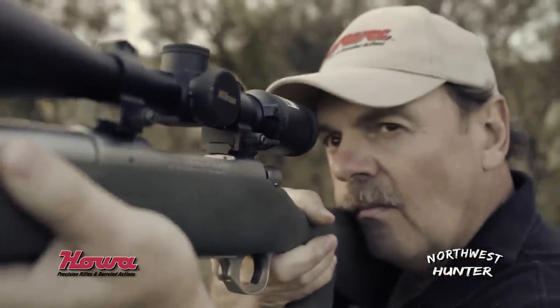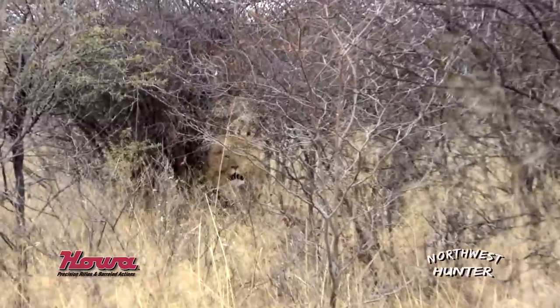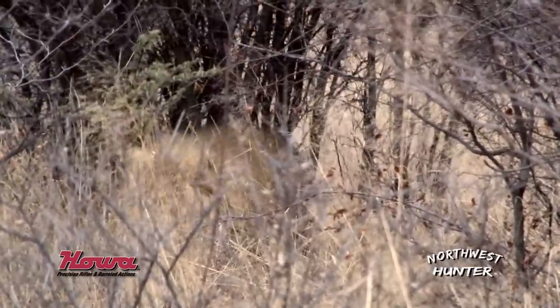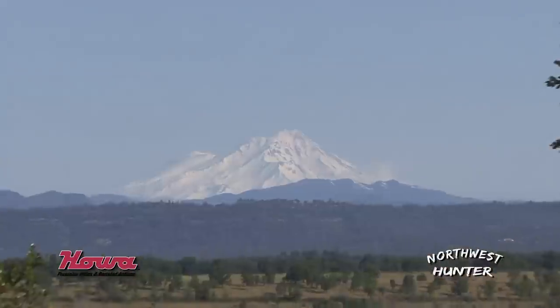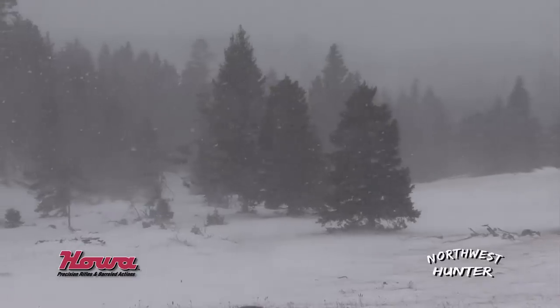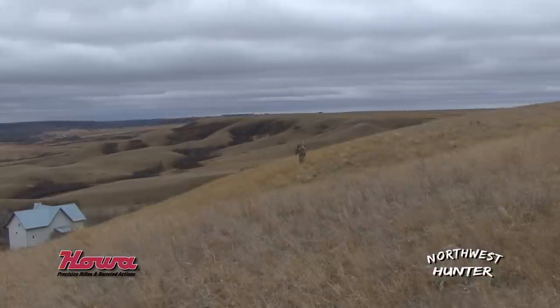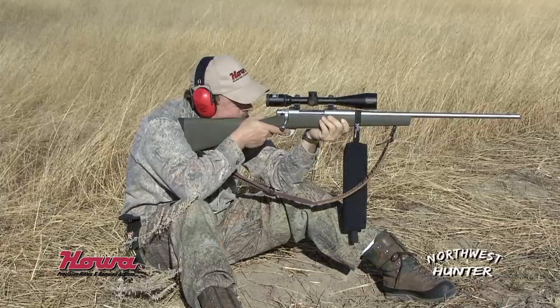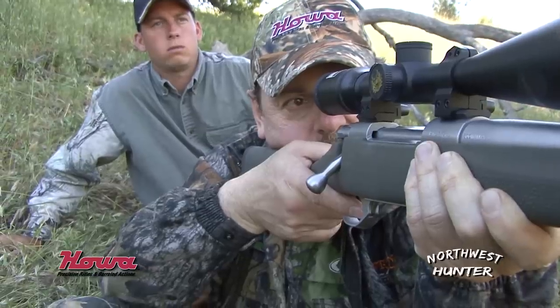That is the ultimate — it can handle any game, anywhere in the world. The one I have has been all over the world, from the mountains to the plains to the harsh environment of snow, sleet, wind, and dust. Time after time after time, you'll find it works. It is no misfire.